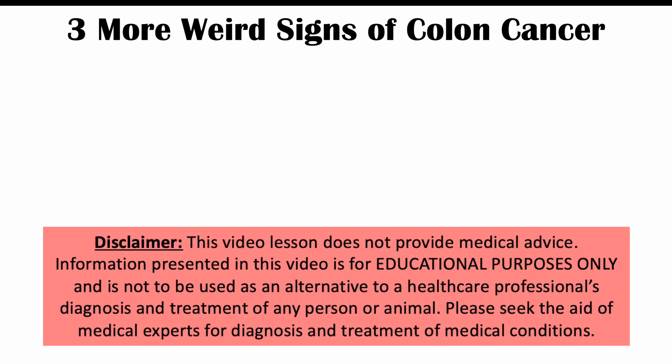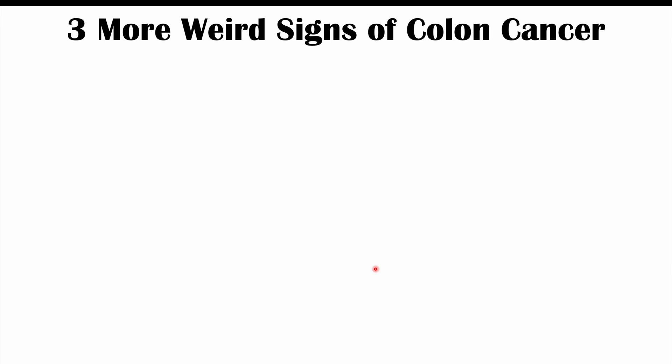Hi everyone, welcome back to another lesson. This lesson is on three more weird signs of colon cancer that we can find on our skin. This is a continuation of the first lesson where we looked at different skin manifestations of colon cancer. This one will cover other skin manifestations and associated genetic conditions that can cause skin manifestations and also increase our risk for colon cancer as well.